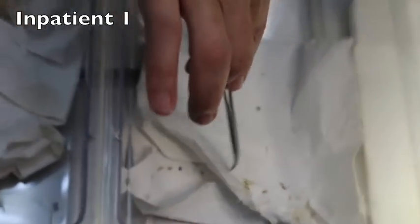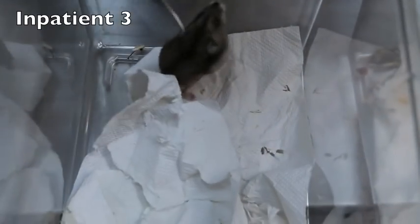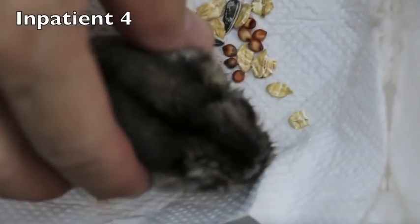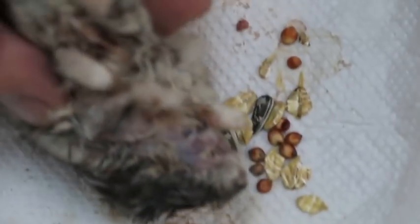Inpatient one: it's day two here; it has watery stools. Inpatient two: a Caesarean hamster, male, six months old, day five — it had pus in its eye. Inpatient three: a dwarf, male, one year and four months old, day two — it has ventral dermatitis and is very itchy. Inpatient four: a dwarf, male, one and a half years old, day nine — it came in due to a chin tumour.